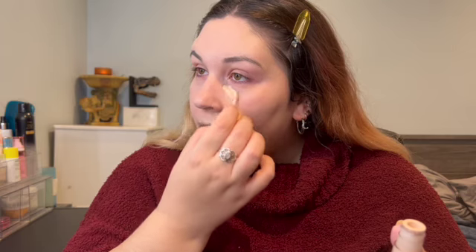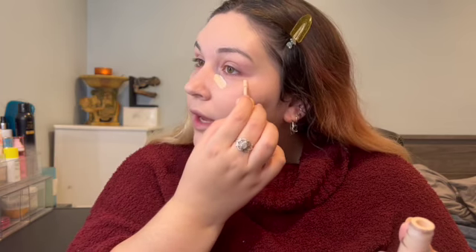This is the matching ColourPop Pretty Fresh Concealer — I still consistently use this one. But again, this shade is super light. I'm going to let that sit for a second.